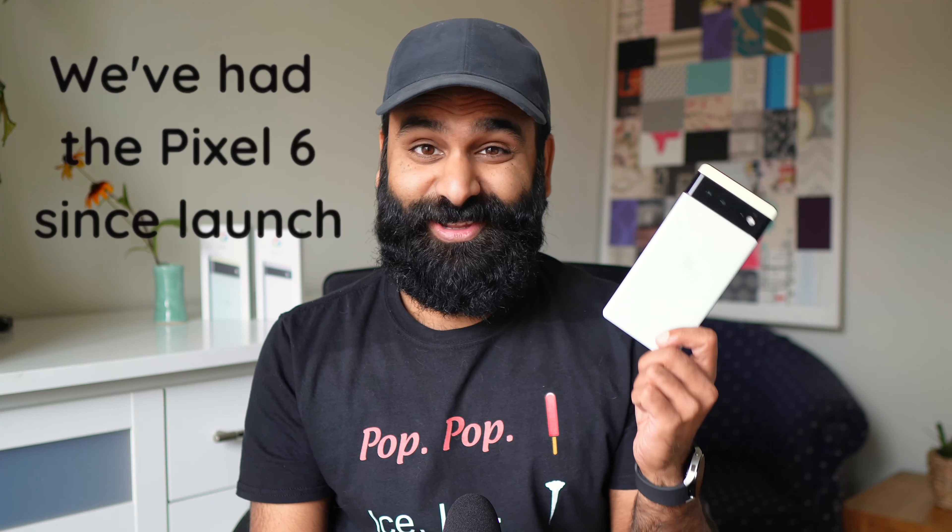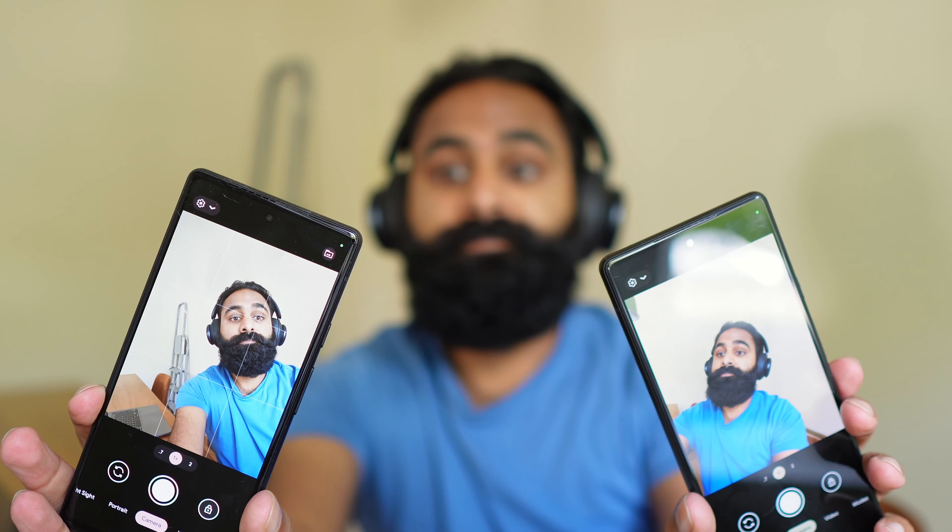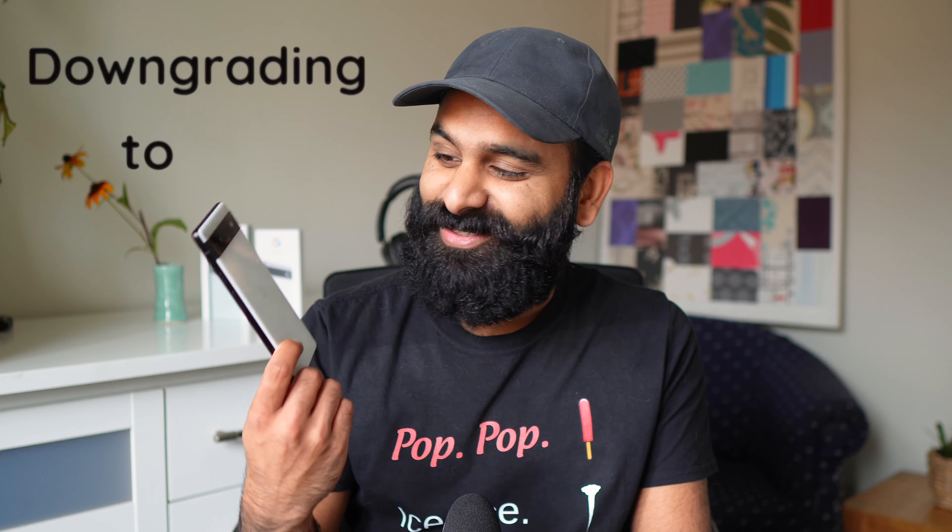We've had the Pixel 6 since launch. Nine months later we're pretty damn happy after downgrading to the Pixel 6a. Let us explain.